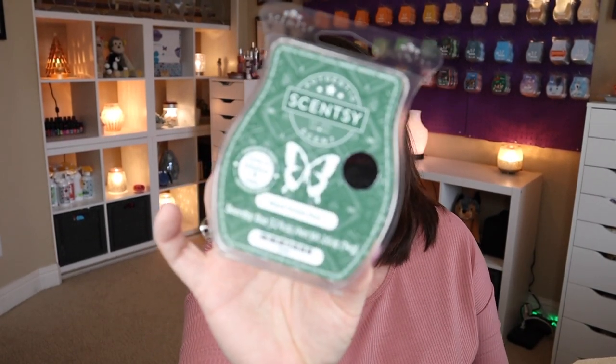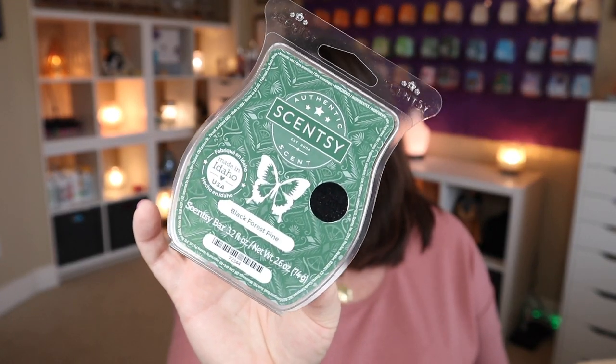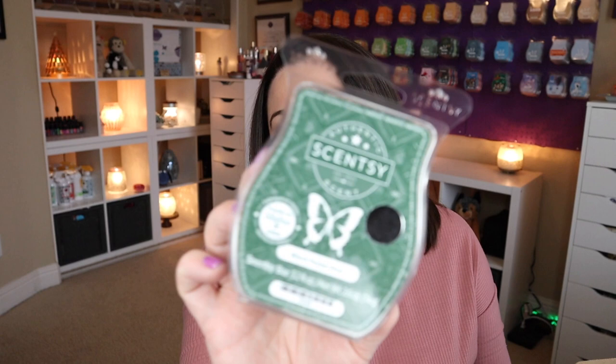And then we have three bars, plus the scent of the month sample for January. So let's go ahead and talk about these bars. We get the scent of the month for December 2021 - a bar of Black Forest Pine. I did already talk about this in my scent and warmer of the month video for December, but I'll talk about it again here. I do really like this - it's a very kind of deep earthy tree scent, very authentic. There's more of that woodsy note coming out and it's really nice. There's no peppermint involved - it's just mainly tree and it's kind of deep and dark. I really like it.